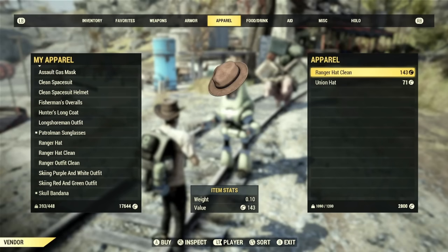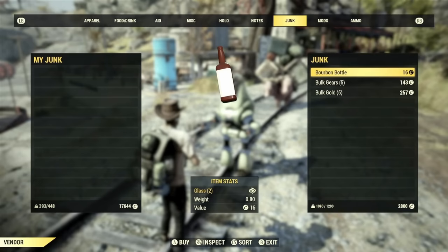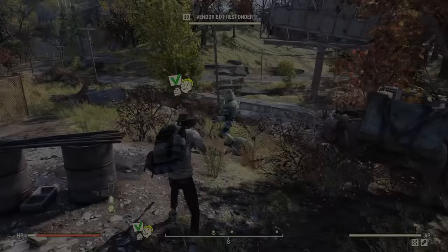For me, I found the vendor bot at the Charleston train station, but this could be completely different for you. In its inventory, the vendor will usually only sell two potential outfits at a time, with each rare apparel item having a 7.4% chance to be available. My best advice is that if you find the vendor, let a friend know so they can fast travel to you and check its inventory — since a friend's inventory will be completely different, they can purchase the outfits you're looking for, which will double your chances.